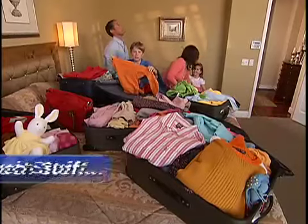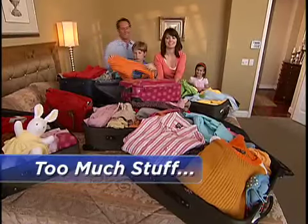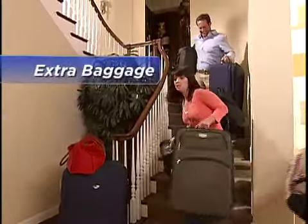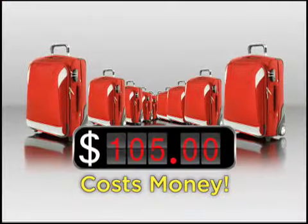At last, the family vacation. But there's always too much stuff and not enough space, so you take two suitcases instead of one. It's such a hassle and it costs money.